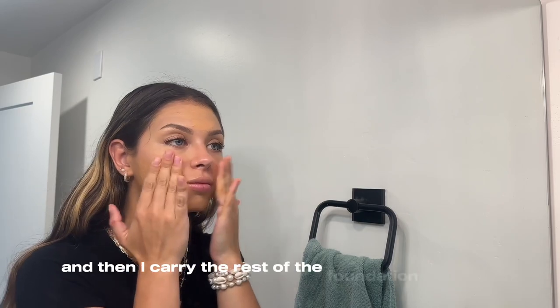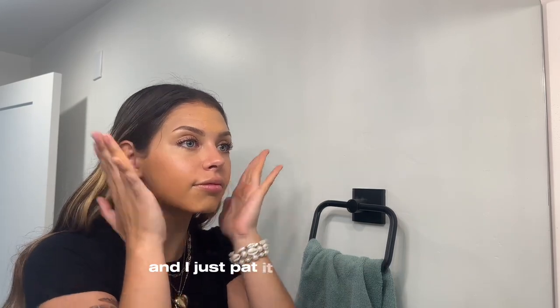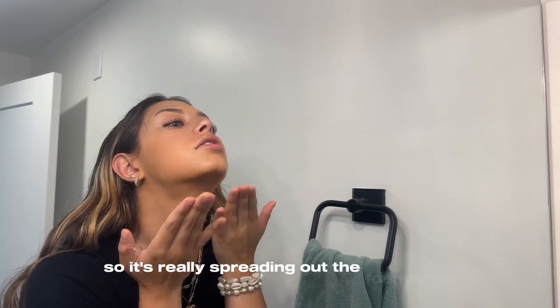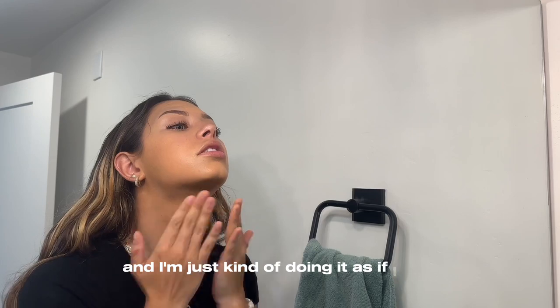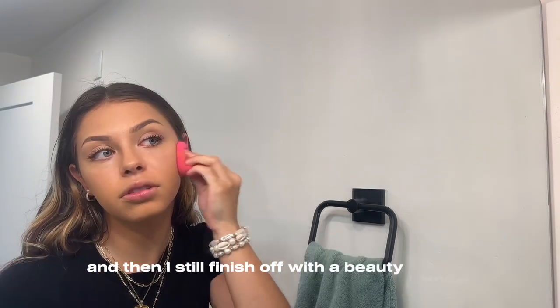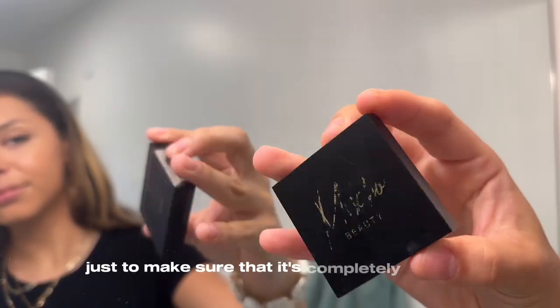I carry the rest of the foundation upwards and just pat and feather it, kind of like I did with my concealer. My hands are warm so the foundation really spreads out, almost like applying moisturizer. Using my hands and fingers really helps press the product into my skin for a natural look, and then I finish off with a beauty blender to make sure it's completely blended.